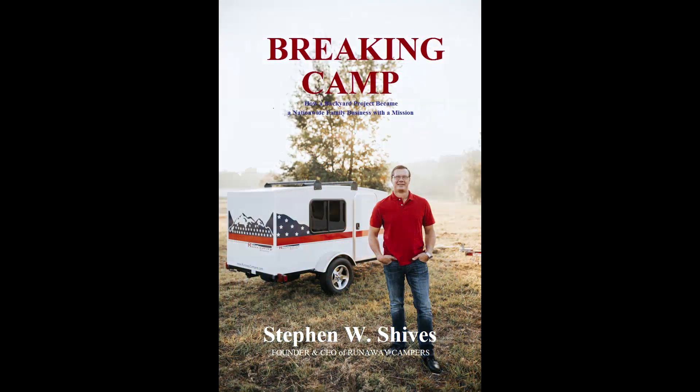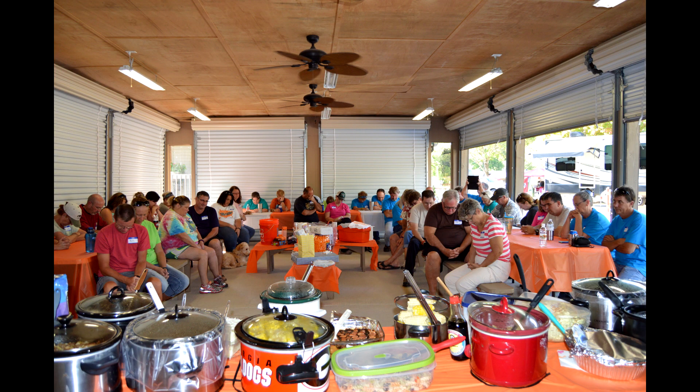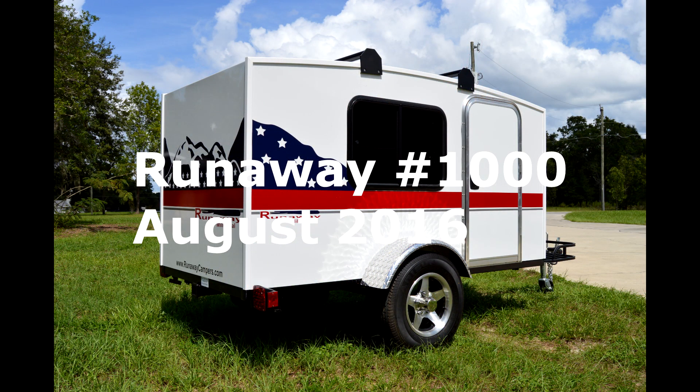I'm grateful for some of the things that have moved us in different directions over the years — some of the bumps and bruises. I share some of those stories in a short book I wrote called 'Breaking Camp,' so if you want to hear the whole story, be sure and grab a copy. The most exciting thing about this journey has been the people. We're excited to be a part of hundreds and hundreds of people's lives. We continue to research and do our best to make a better and better product — the camper we built in the beginning was not the camper after the first ten, or twenty, or forty, or fifty, and now after over a thousand units we just continue to make changes to offer our customers the very best product for the money.